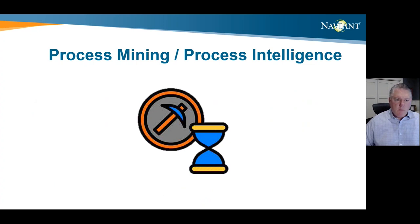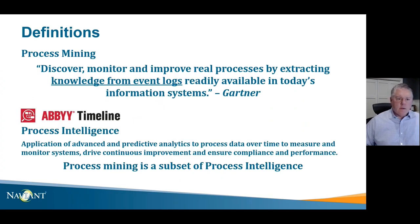Now let's focus on process mining and process intelligence. Gartner says process mining is the process of discovering, monitoring, and improving real processes by extracting knowledge from event logs that are readily available in today's systems. That's great for process mining, but it's just part of the overall process intelligence we want to develop. We use a technology from ABBYY called Timeline. When we think of process intelligence, we take that process mining piece one step further by applying advanced predictive analytics to process data over time and measuring the systems that drive us toward continual process improvement.